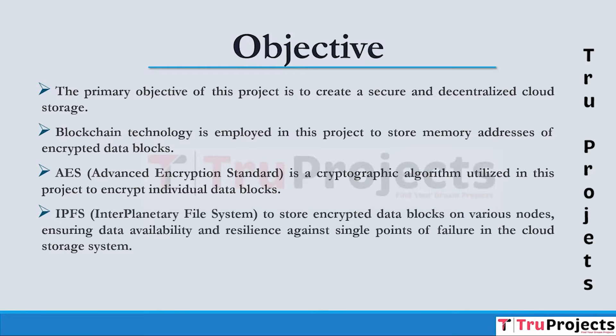IPFS, which stands for InterPlanetary File System, is used to store data in blocks which can include images and other types of files. It is a decentralized storage system capable of storing various forms of digital content in a distributed and secure manner. The project divides user files into blocks, encrypts them, and then stores these blocks on IPFS nodes.